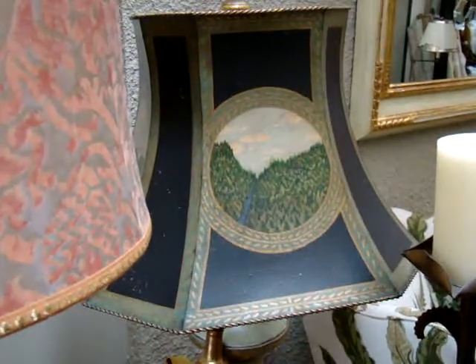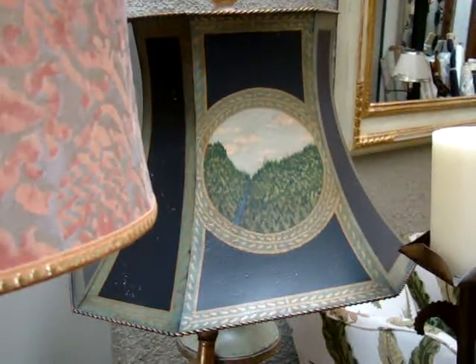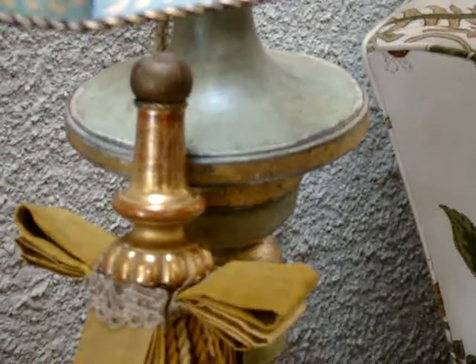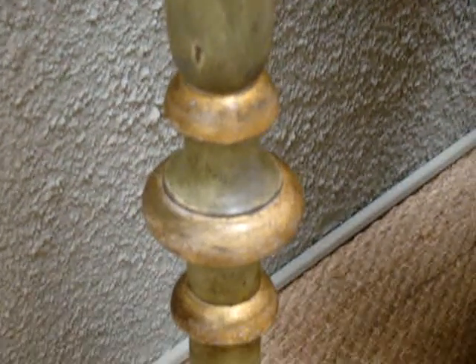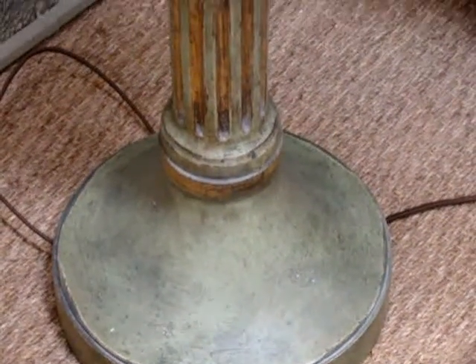This floor lamp is called the Florentine floor lamp. That finish is called Celadon in gold - that's a paint finish with some gold details on it. This is based on an old Italian candlestick that we have. We change the finishes up on the floor lamps a lot, depending on what people want.